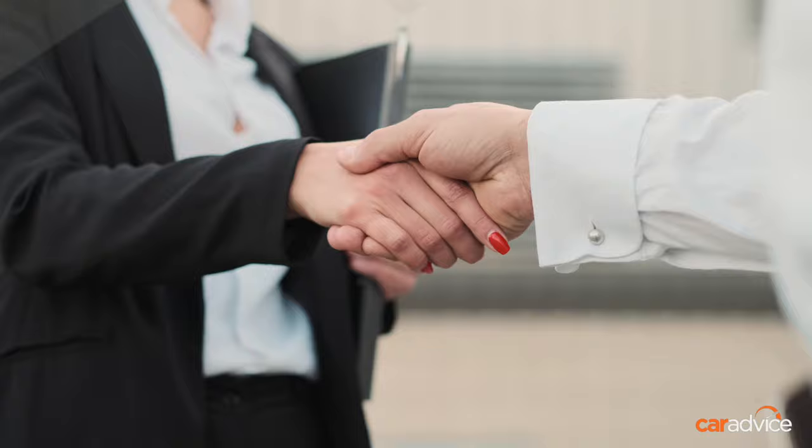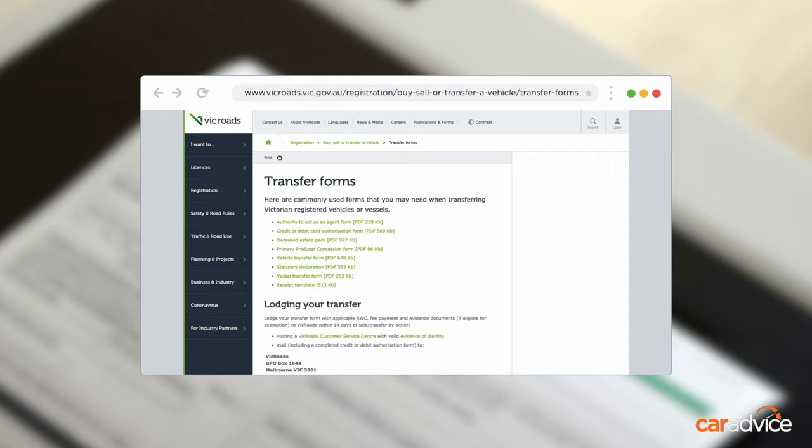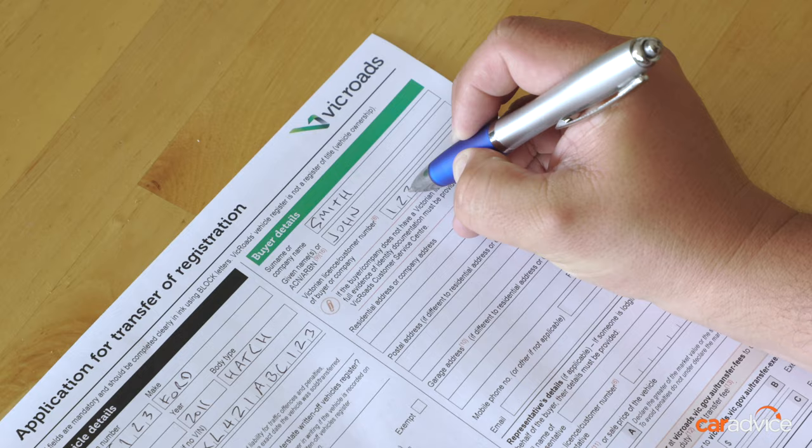Once you've sold your car, either you or your buyer need to print off a copy of the vehicle transfer form found on the VicRoads website and fill it out together. Make sure you each retain a copy and grab each other's licence details to ensure everything lines up. Meanwhile, you can kickstart the process immediately by logging into your MyVicRoads account and notifying VicRoads of the retro transfer. You can do this for a car, caravan, trailer, truck, or motorcycle.